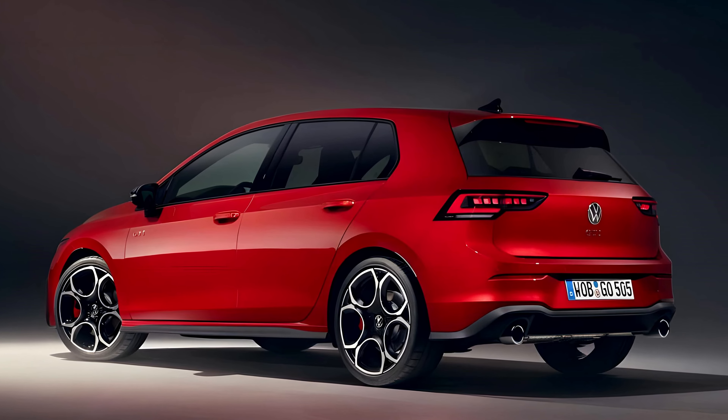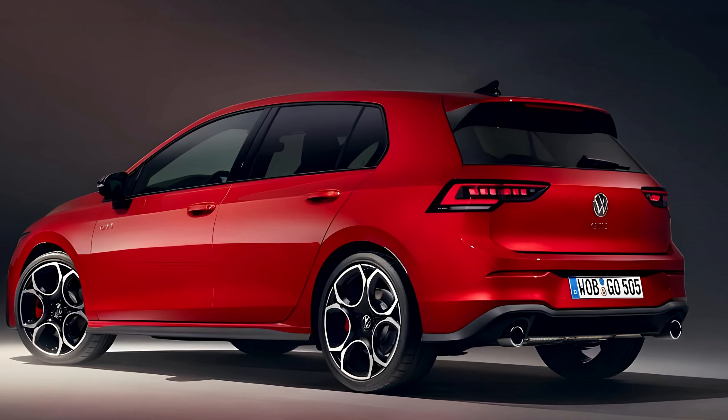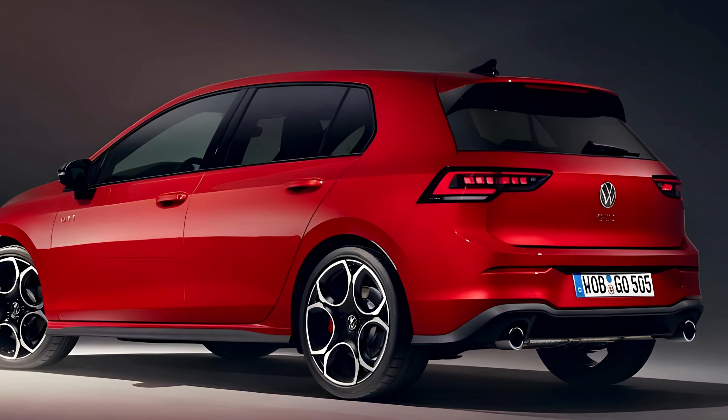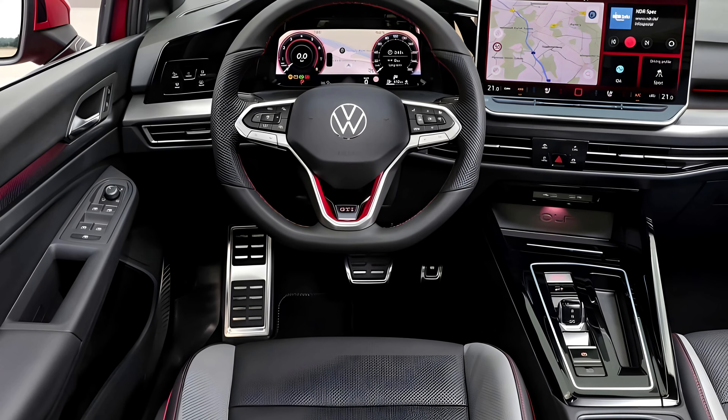First things first, the looks. It's instantly recognizable as a GTI, but there's a sharper edge and a more confident stance. The headlights pierce the night, the grille demands attention, and those iconic wheels? Pure motorsport heritage.